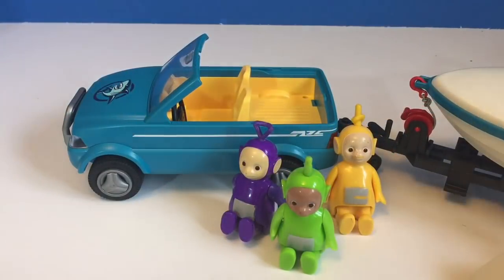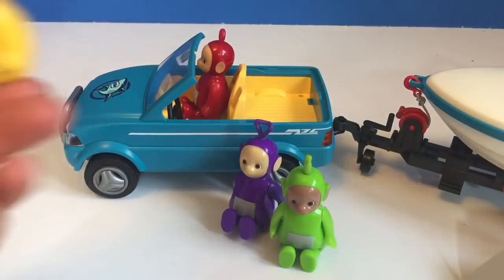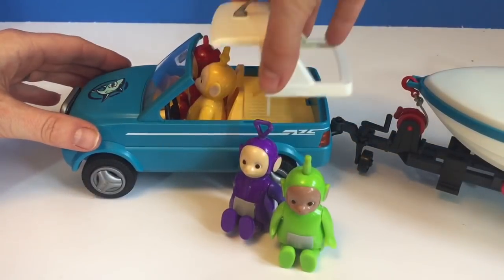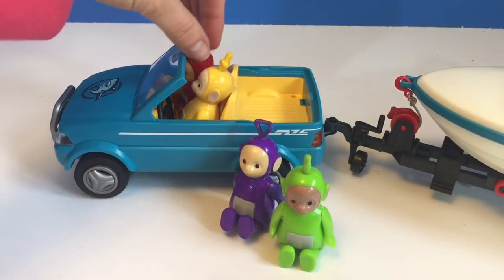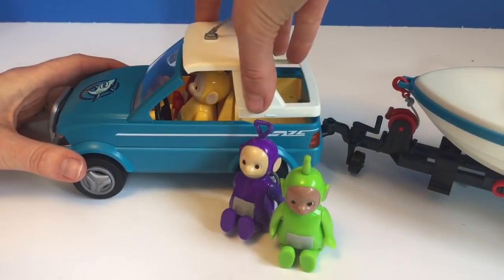Okay everyone, get in the car. It's time to take the boat to the water. La La will drive this time. The car comes with a top in case it's raining, but the Teletubbies are too tall and the top won't fit on. That's okay — it's a nice sunny day today, we don't need the top.